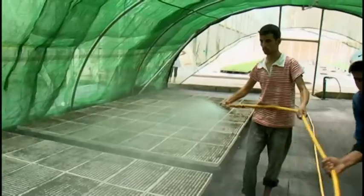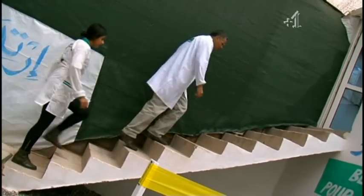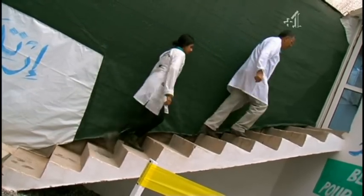I've just stepped out of the desert to find myself in an oasis. I asked Mr Farid El Farhani, the nursery manager, to show me the source of this verdant fertility.